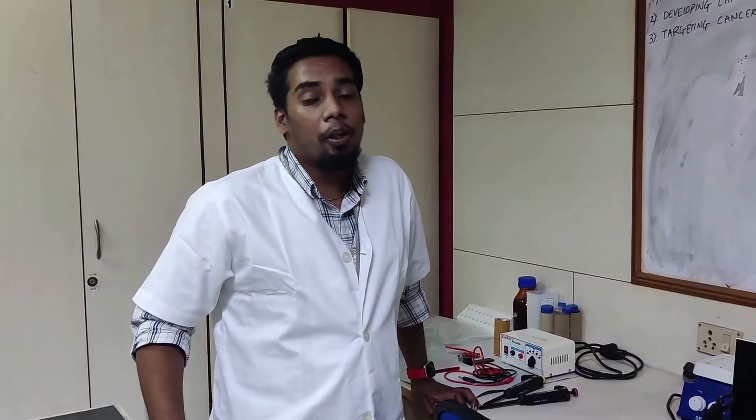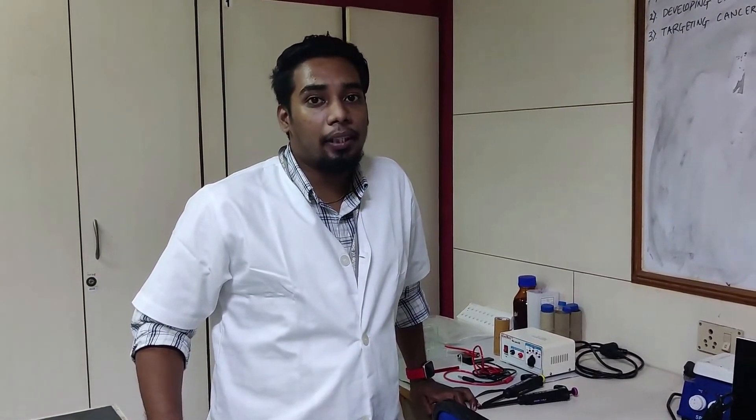Myself Chandra Sudhan, pursuing my first year PhD in the Cancer Biology lab. My study focuses on RNA methylation in colon cancer progression and metastasis.